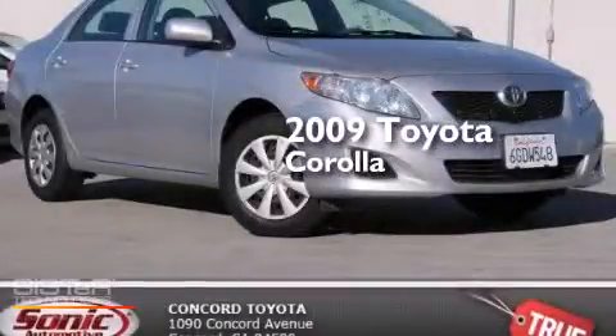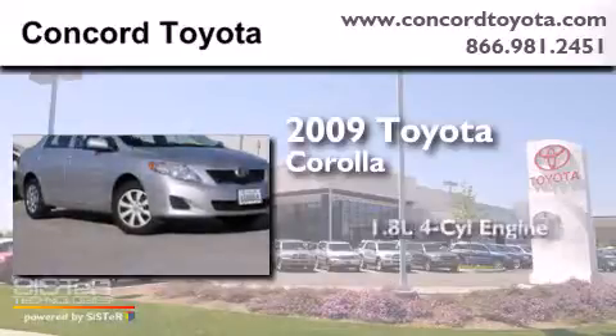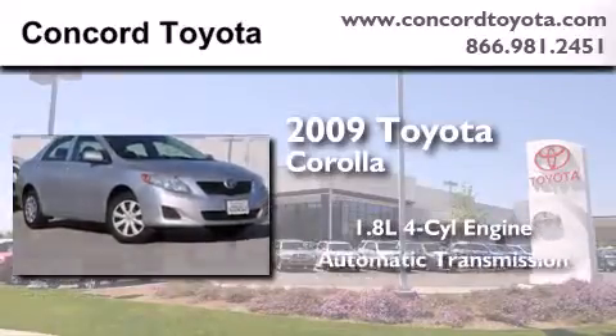This is a certified pre-owned 2009 Toyota Corolla. It has a 1.8 liter four cylinder engine and an automatic transmission.